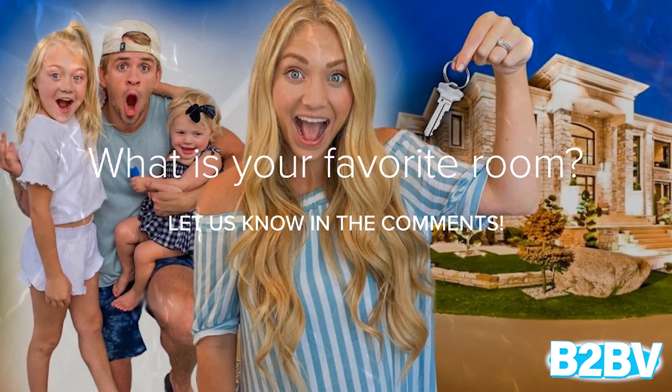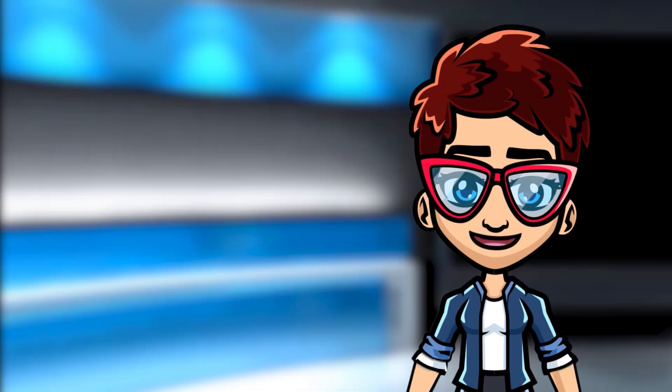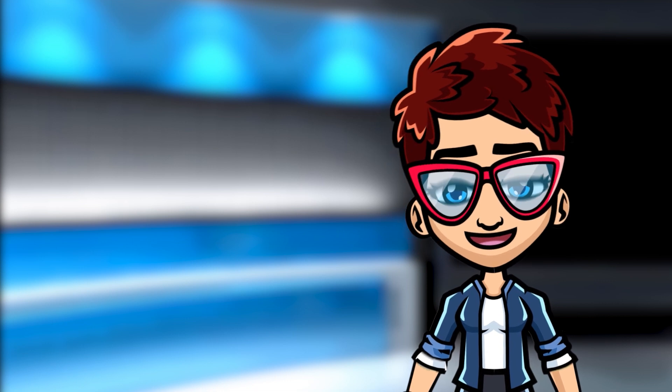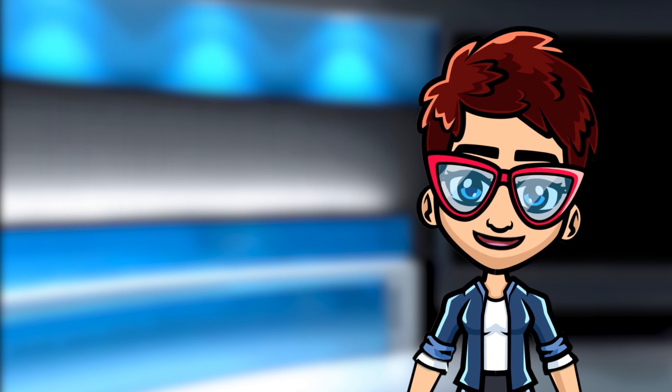And what is your favorite room in the LeBron's mansion? Let us know in the comments below. I'm Lady Blah Blah and as always, thanks for watching. Don't forget to put a like, subscribe, and share this video with family and friends.